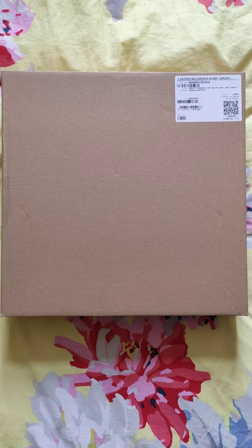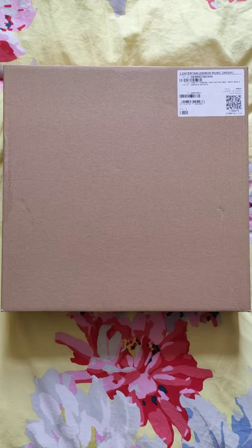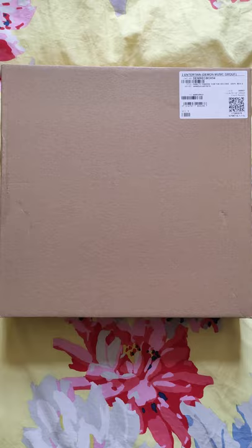Starting with this unassuming brown box, the exclusive British Comedy Guide unboxing of the brand new Fawlty Towers: For the Record limited edition vinyl box set. It's out today, Friday 28th of May 2021.